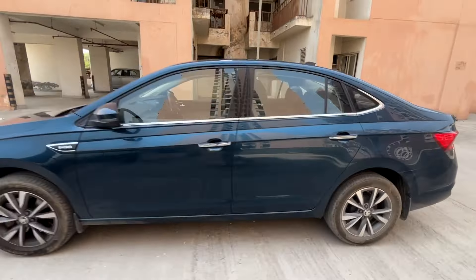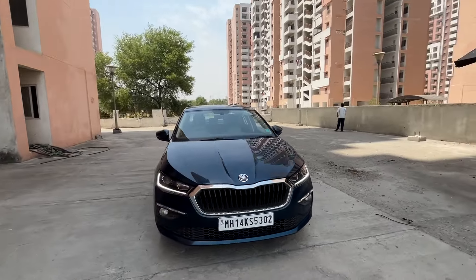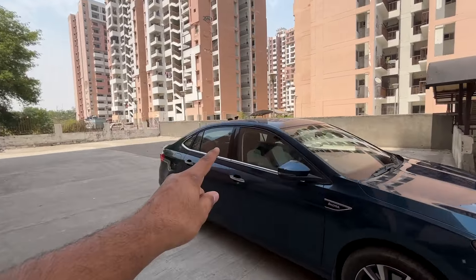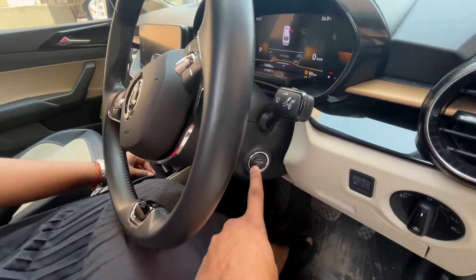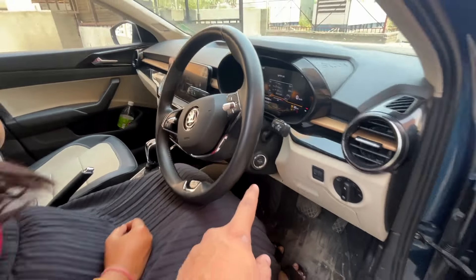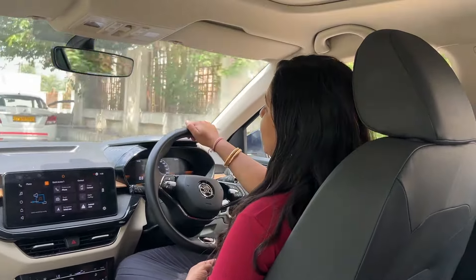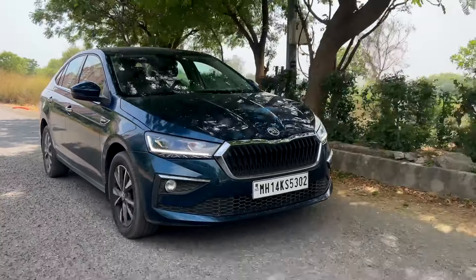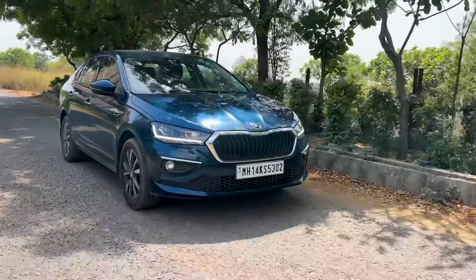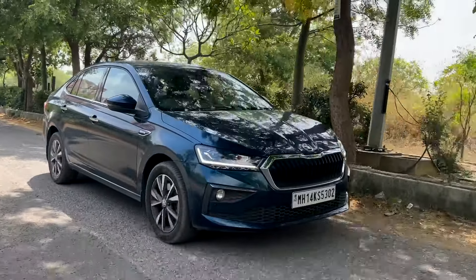Let's start the great Indian review. We've covered the pros and cons, and now we start with a small drive. I'm driving the Slavia 1.5. The engine is very smooth and reliable. If you are looking for a good engine, then Slavia is the best option.